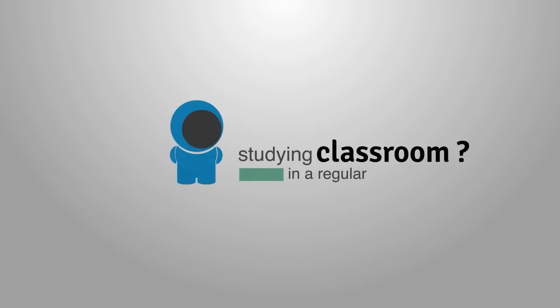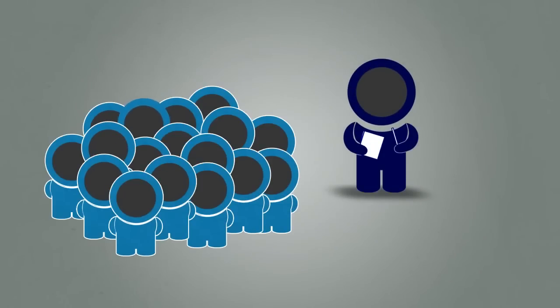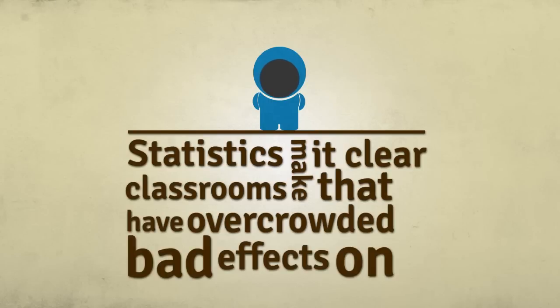Studying in a regular classroom? A regular classroom would contain one teacher and up to 30 students. Feeling lost as a student in such big numbers? Statistics make it clear that overcrowded classrooms have bad effects on students.